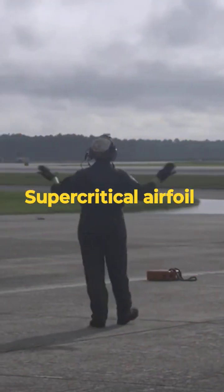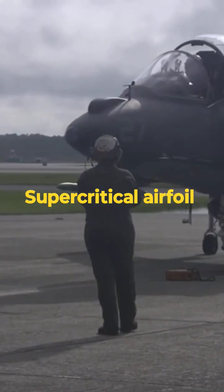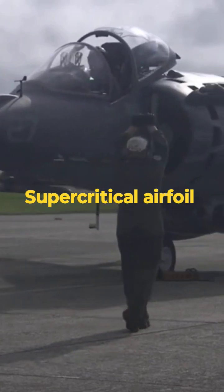The supercritical airfoil also helps increase lift, which is particularly important for short takeoffs and vertical landings — a defining feature of the Harrier.